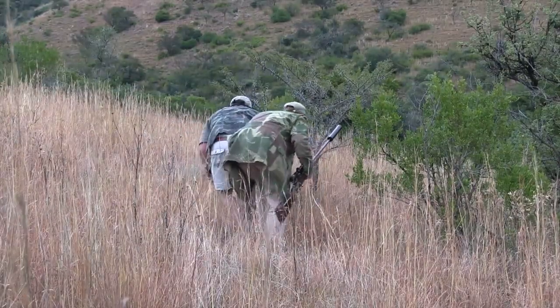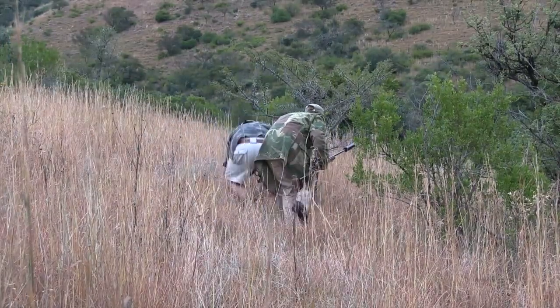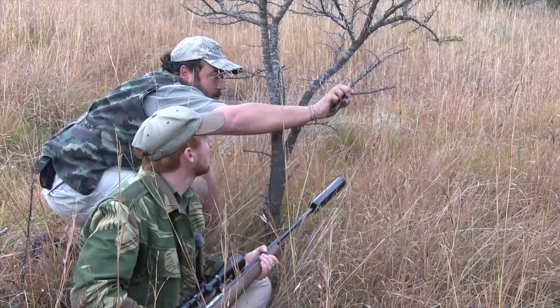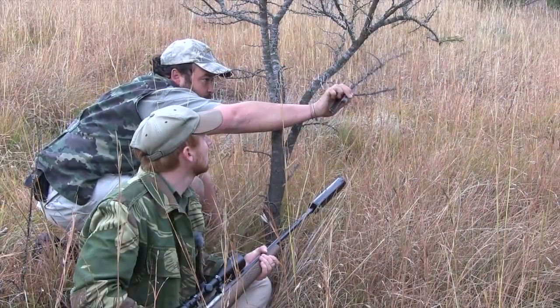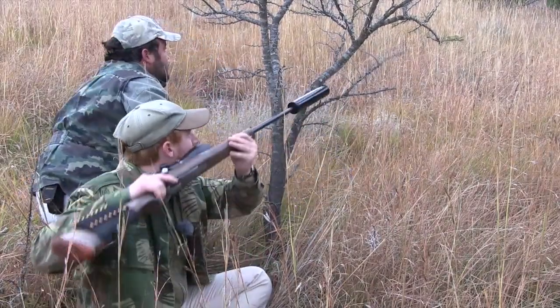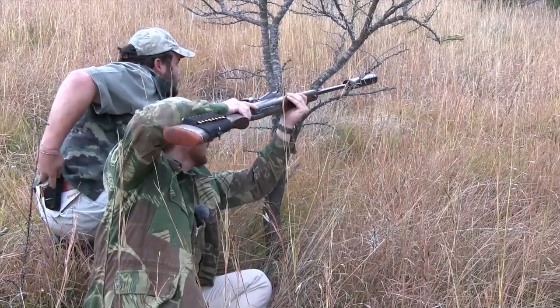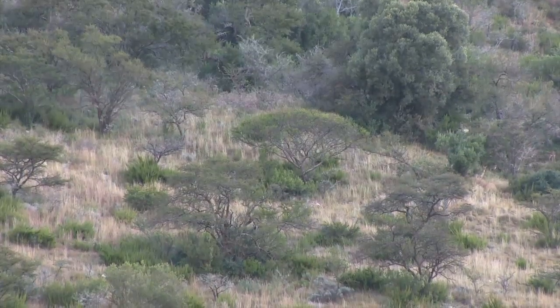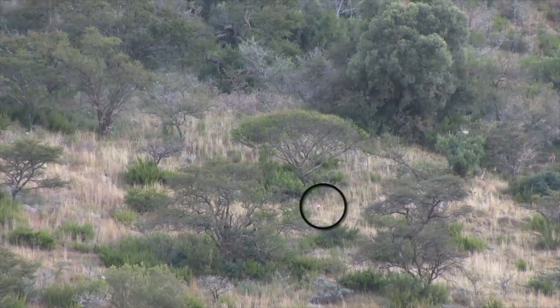With the animals spotlighted in the last rays of sunlight, they move carefully into a good shooting position. It's a long shot, but trying to close the gap would more than likely spook the group. For more than 15 minutes, the identified ram remains hidden behind an obscuring tree while the other reed buck stand in full view — more than a little frustrating.